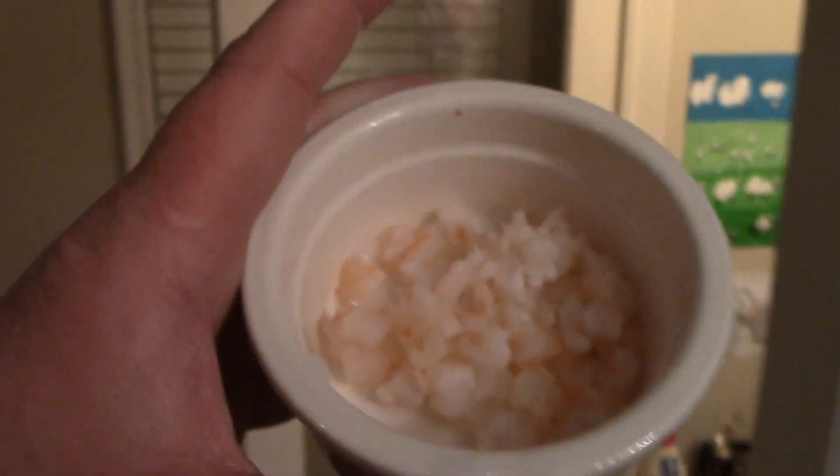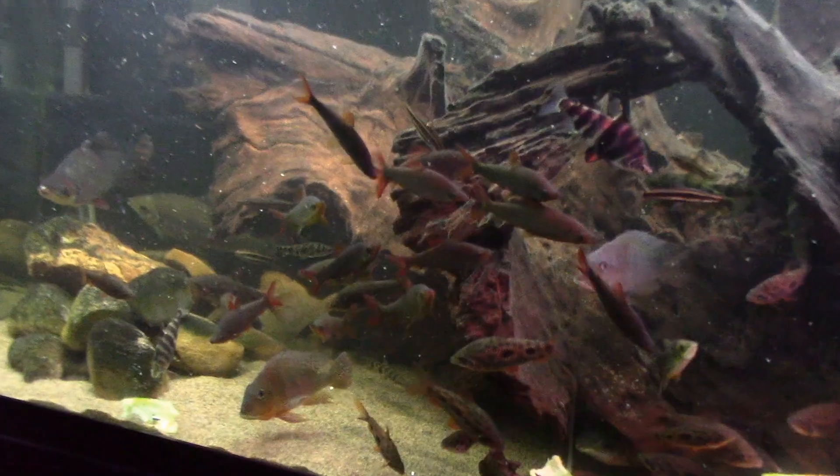I like to chop mine pretty small so that all of the animals can enjoy some shrimp. Shrimp — it's what's for dinner. These guys are going to go crazy for the shrimp.